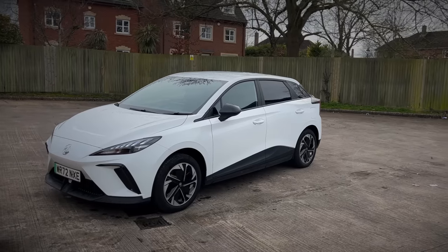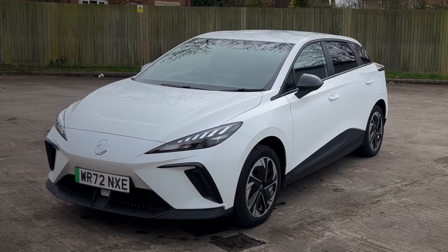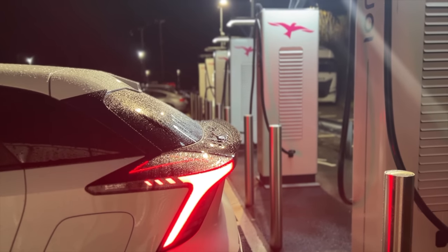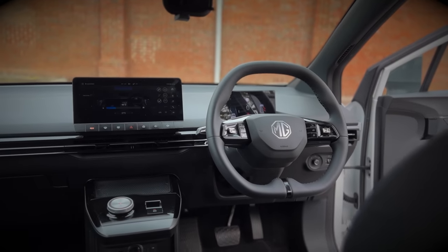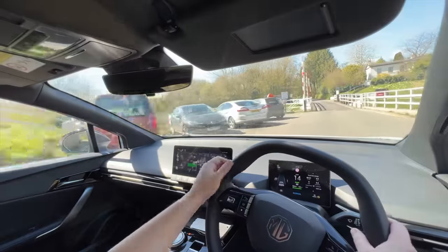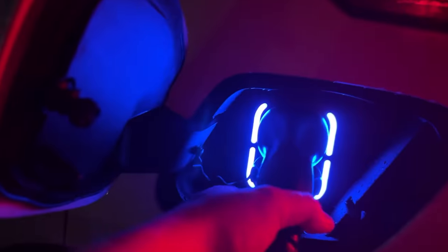Hey guys, welcome to another video. Today I discuss six months of ownership of my MG4 SE standard range. I'll discuss the pros and cons during my ownership and touch on other aspects like dealership experience, public charging, and which MG4 is the best to buy. Let's get straight into this and discuss the pros.